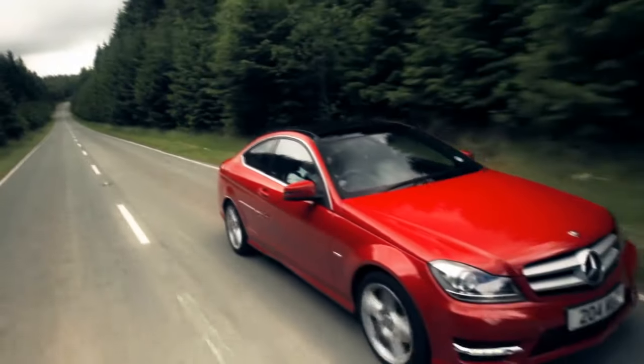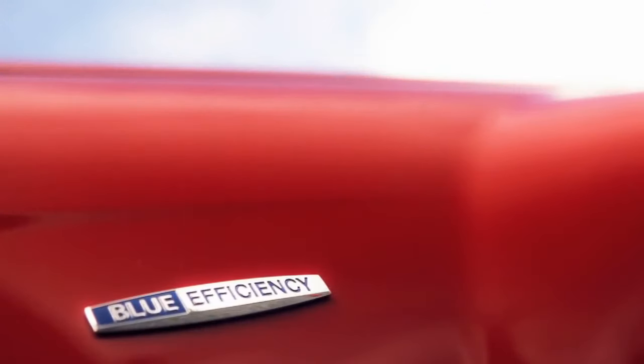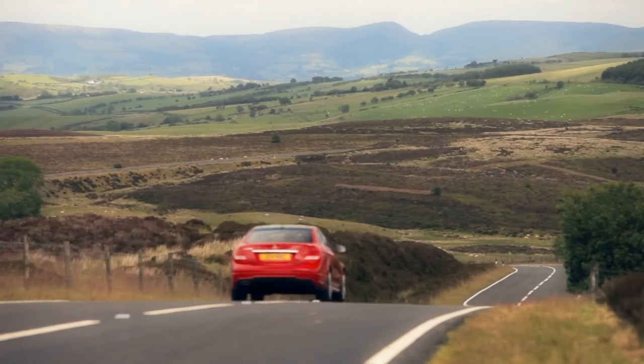Eco Start Stop features on every new C-Class Coupé and automatic models all have the 7G Tronic Plus automatic transmission.